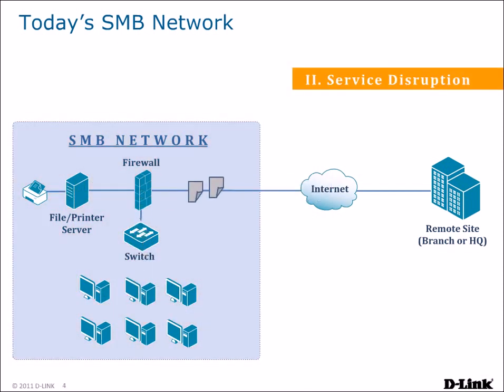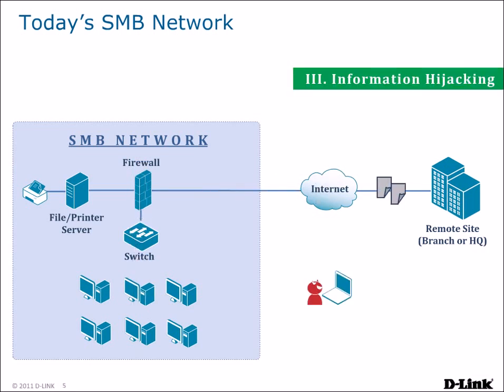Service disruptions can also cause connectivity issues for your network. If the link to your Internet service provider goes down, your business's link to the outside world is lost. This kind of disruption of service can be a disaster for your business, halting operations until IT staff can troubleshoot the problem. Users in your network may also need to access resources stored remotely, such as at a branch office or at headquarters.